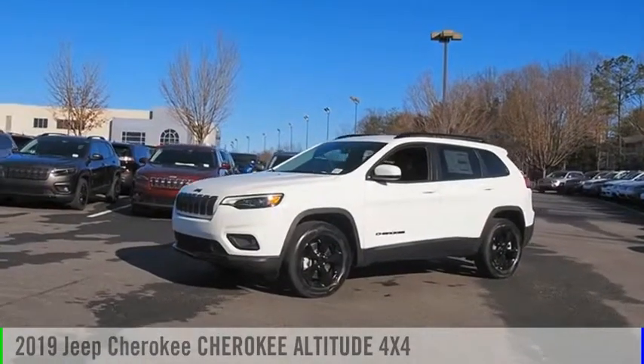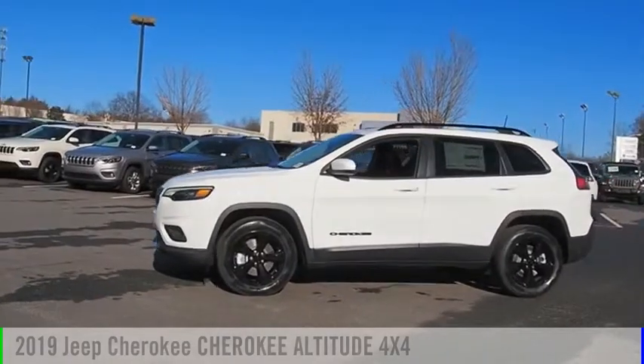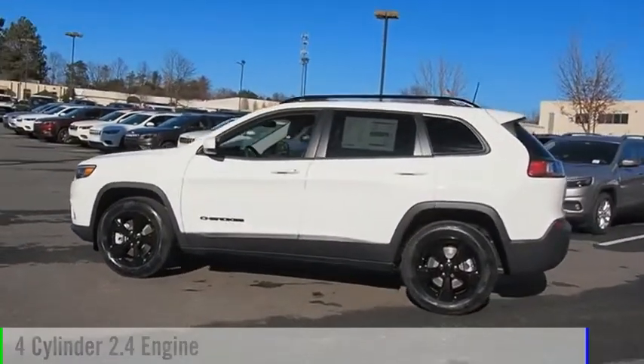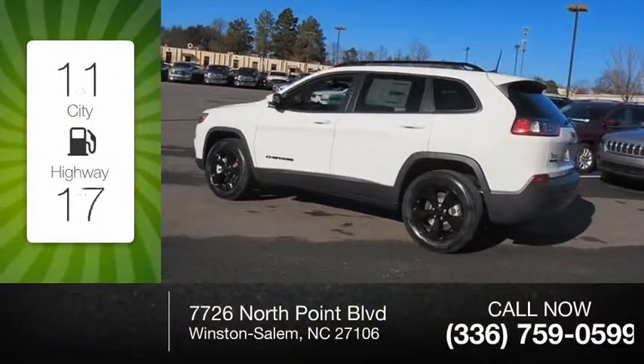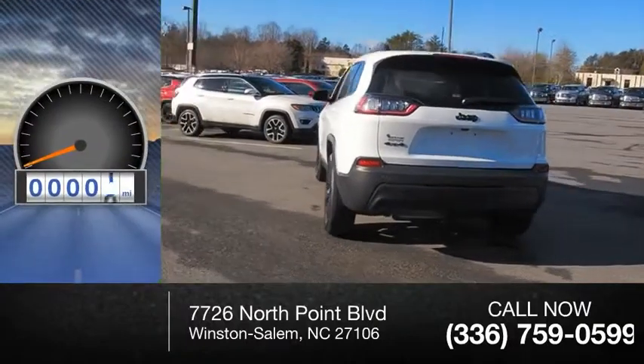Make a great choice today with the 2019 Cherokee. This vehicle is powered by a four-wheel drive, four-cylinder 2.4-liter engine. Great fuel efficiency saves you money by requiring fewer trips to the gas station. This vehicle has less than 100 miles.